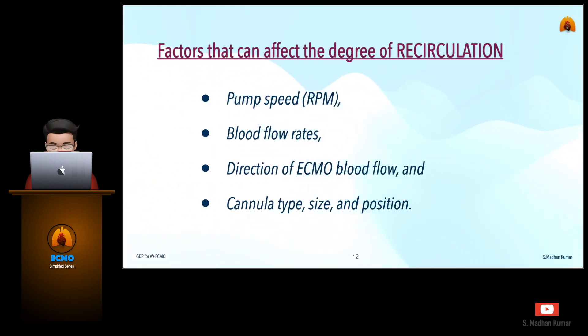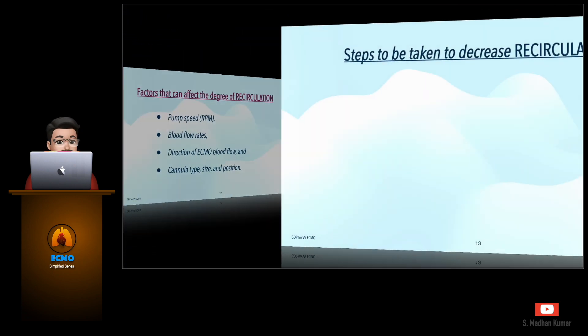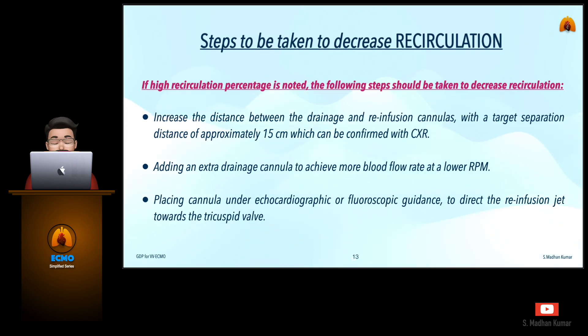The factors that can affect the degree of recirculation are pump speed, blood flow rates, the direction of ECMO blood flow, and the cannula type, size, and mainly positioning. If a high recirculation percentage is noted, the following steps should be taken: increase the distance between the drainage and reinfusion cannulas with a target separation of approximately 15 cm confirmed by chest X-ray; add an extra drainage cannula to achieve more blood flow at a lower RPM; and place the cannula under echocardiographic or fluoroscopic guidance to direct the reinfusion jet towards the tricuspid valve.